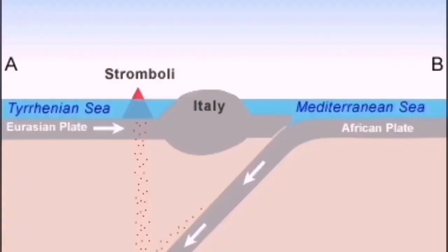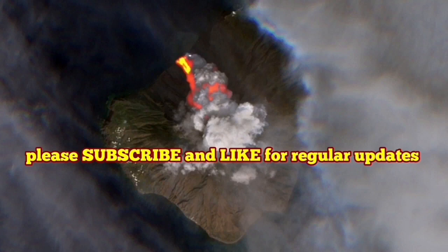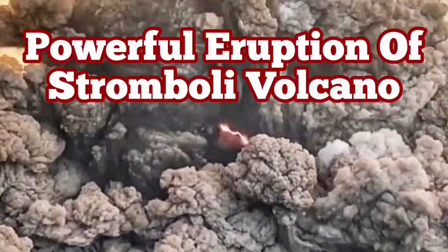This is the African plate pushing against the Eurasian plate. In Italy, it creates a lot of volcanoes. Subduction causes these pimples in the earth's crust to rise. Stromboli is a beautiful one — and very active also.